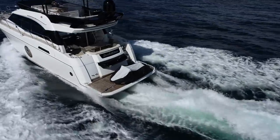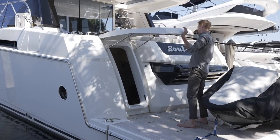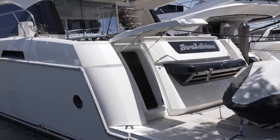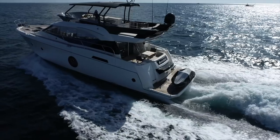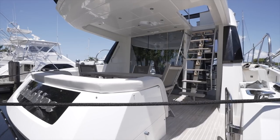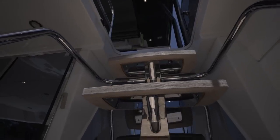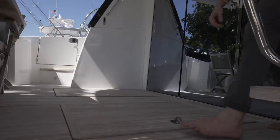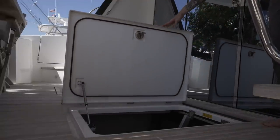Looking over to the port side, we see a door offering access into the crew quarters, which this owner primarily uses as a storage lazarette. Our next stop is the aft deck located up on the main deck. In this space, there's an alfresco dinette running along the transom that rests below the cover of a molded hardtop. Forward of this are teak steps that lead up to the flybridge. Looking underfoot in this area, we see the engine room hatch located in the teak sole centerline.